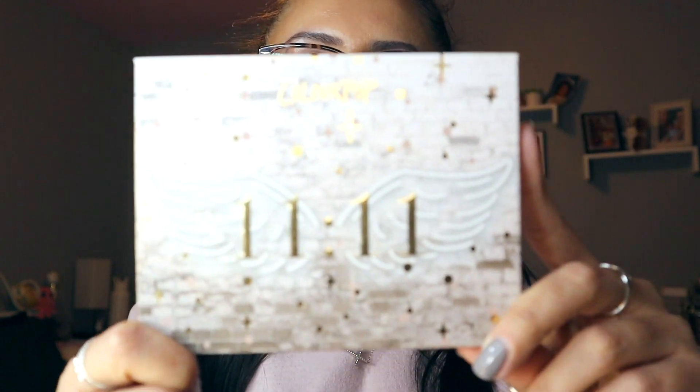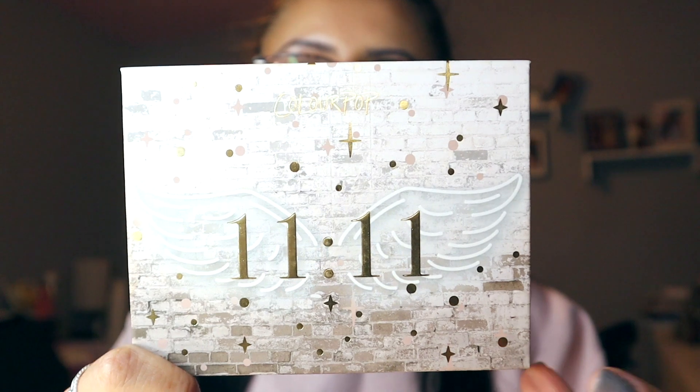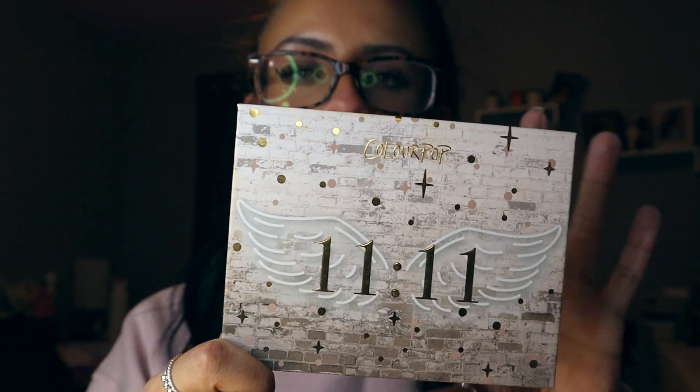There are so many different looks you can do — daytime neutral, all matte, all shimmer, matte and shimmer — the possibilities are endless. I bought the palette the day it dropped because I'm obsessed with the packaging. I love the angel wings, I love the brick design, I love how it looks like a light with angel wings — I just love everything about it.